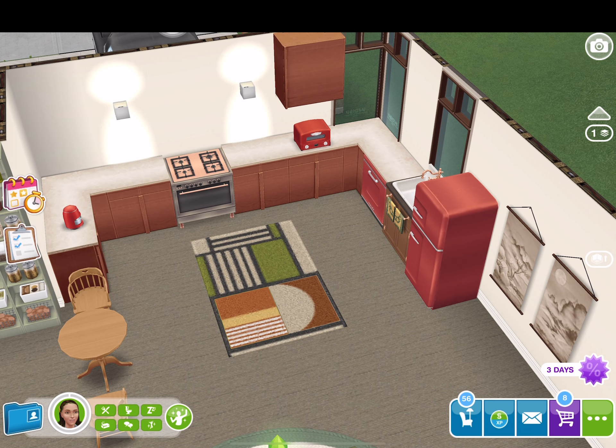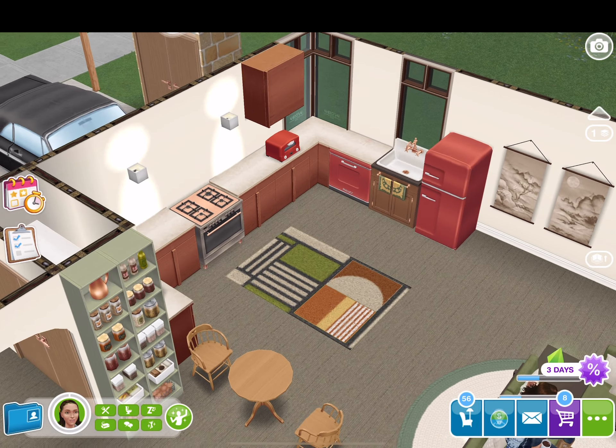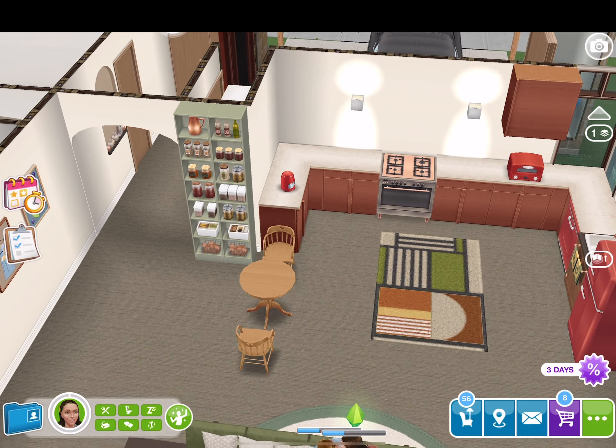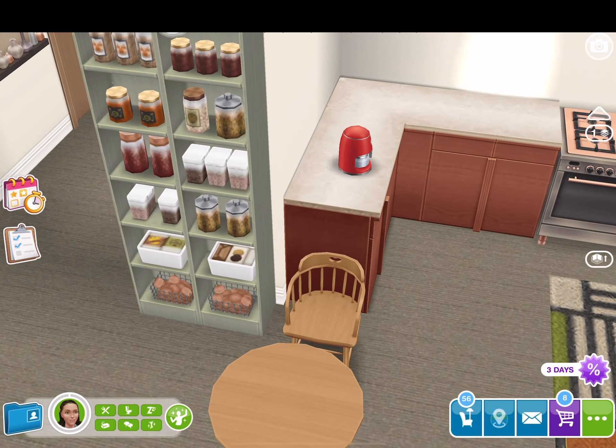And then here is the kitchen. I used the mid-century modern fridge and the countertops. I think the countertops are mid-century modern — I believe so. And then there's a pantry organization right there.